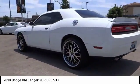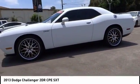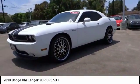It's powerful, practical, and efficient, and is priced below $20,000. This vehicle has less than 50,000 miles.